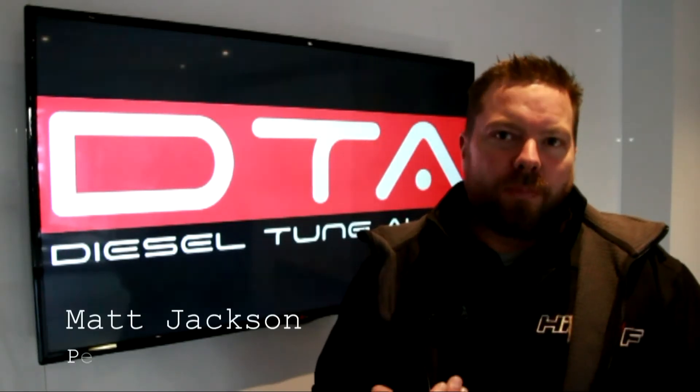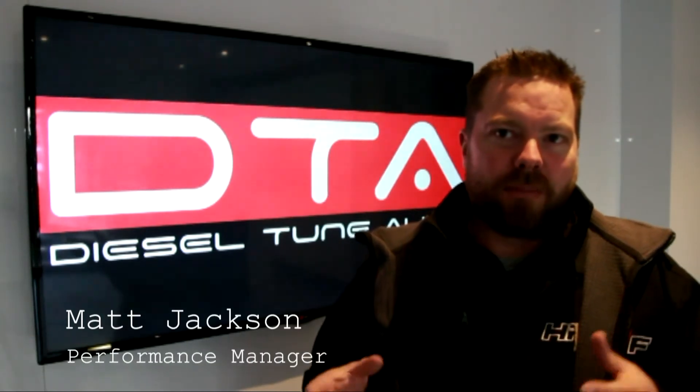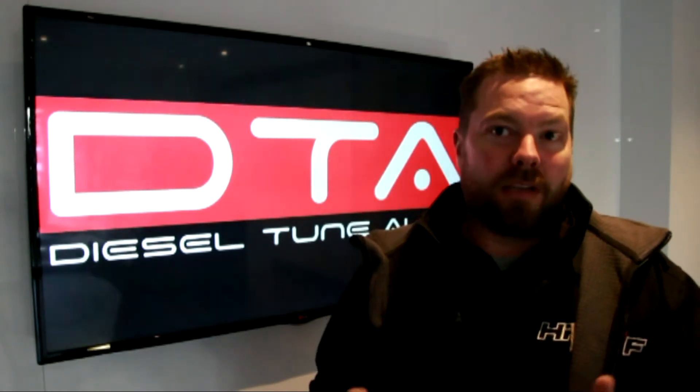Basically, diesel tuning is going to give you more power and more torque. We can go inside the ECU and optimise the parameters inside the ECU that are going to give you the control of the power, the control of the economy, and even better throttle response.